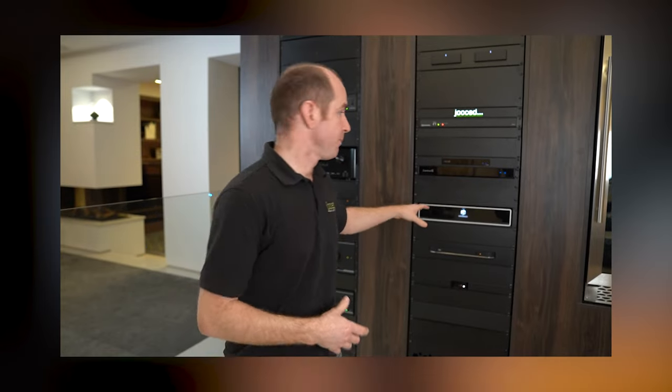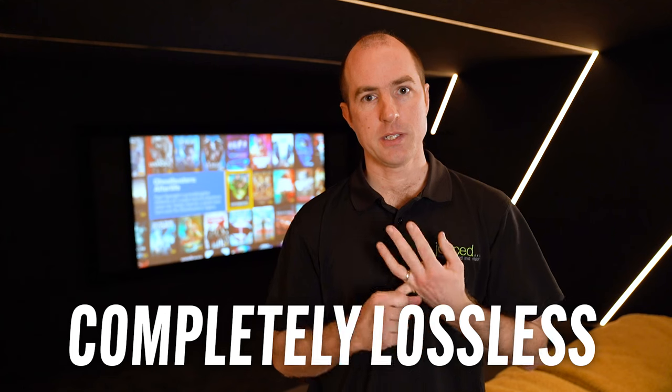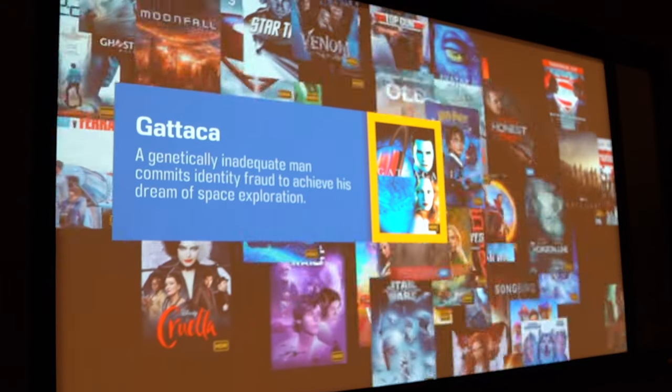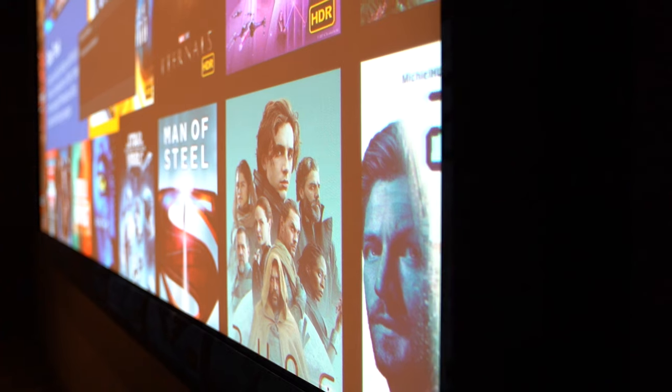On the screen behind us we've got the Kaleidoscape movie server. It's completely lossless — the audio and video is downloaded from the studios onto the hard drives and plays back completely losslessly. Unlike Netflix or Apple TV which must compress for streaming, this is pre-downloaded so you get the full impact, and the difference is night and day. It also knows what aspect ratio a film is in, so if it goes anamorphic it can send a signal out to the control system, automatically adjusting the projector and screen with very little user input.